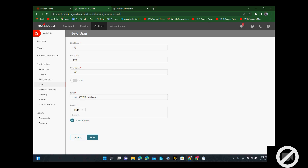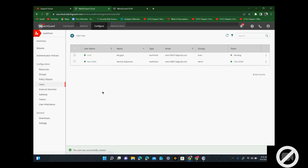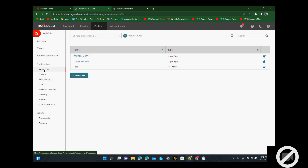So this is the group. This user is going to belong to this new group that I just created. I create a new group, and then I can go to resources. For this group, I can add a logon app.